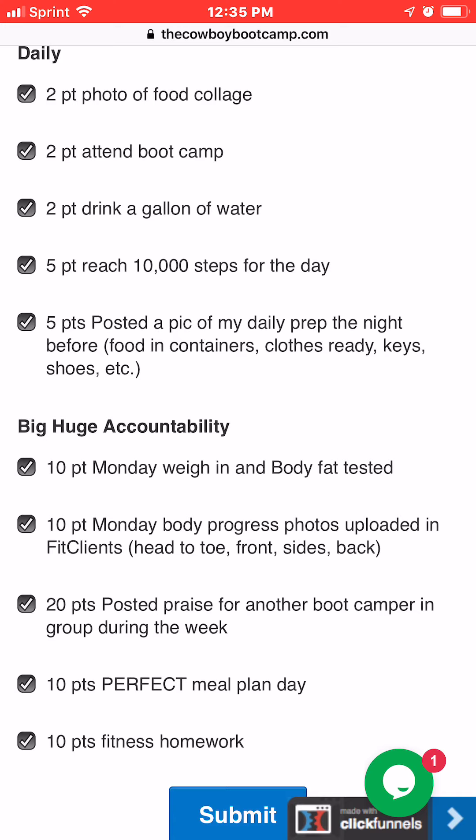The next one is attending class — when you do that, click on it. If you don't come to class that day or it's your day off, you just don't get those two points. You also get two points for drinking a gallon of water, so keep track of your water intake. A lot of you wear watches and your phones calculate steps — if you hit 10,000 steps for the day, you get five points.